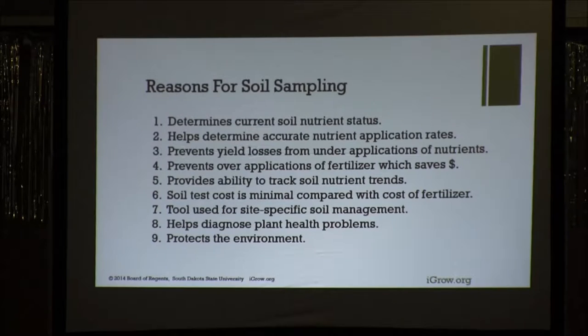I'm going to show you a graph about that from my farm. Soil cost testing is minimal compared to the cost of fertilizer. It's just the time and finding someone to go out and get it done that's the hard part. It's a tool used in site-specific soil management, grid sampling, and zone sampling.